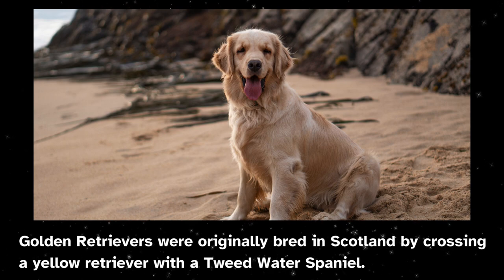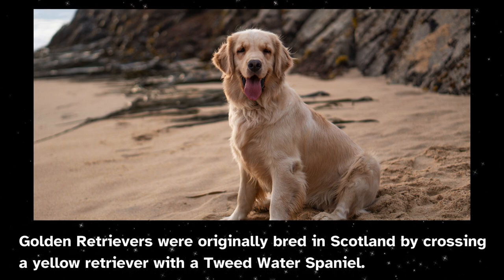Golden retrievers were originally bred in Scotland by crossing a yellow retriever with a tweed water spaniel.